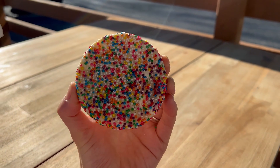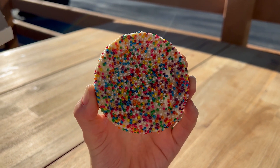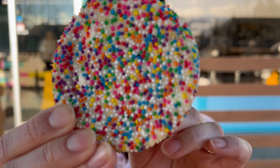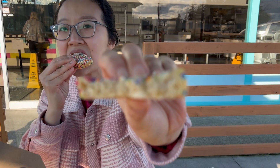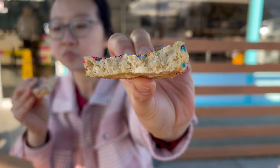Birthday cake. Look at the sprinkles — so cool. And I like the back; apparently they use white chocolate too. Very soft. Whoa, oh my god. The sprinkles are crispy, so it's really balanced with crispiness and the softness of the cookie. Very nice.